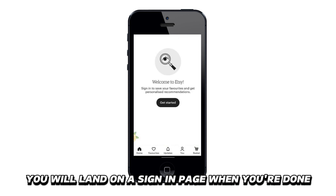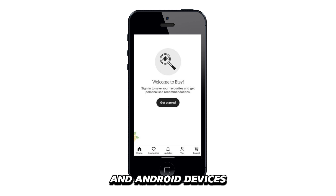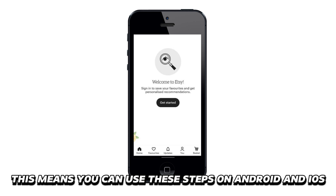Hit the Sign Out button and log out of your Etsy account on the app. You will land on a sign-in page when you're done. The Etsy app's interface is similar on iPhones and Android devices, which means you can use these steps on both Android and iOS.